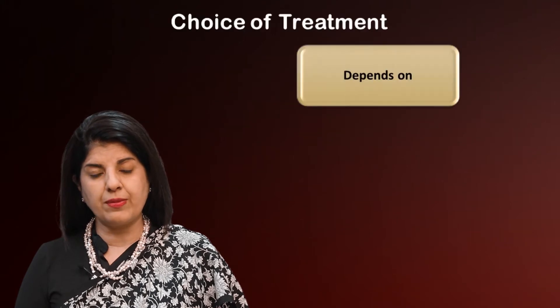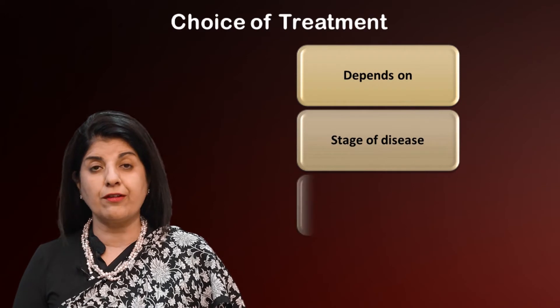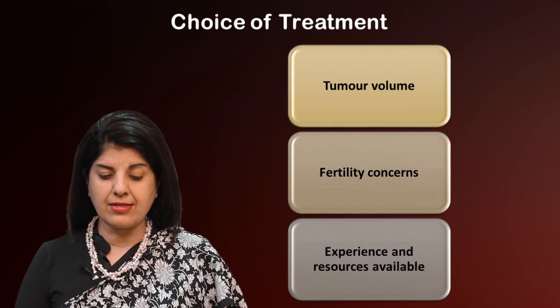Coming to the management of cervical cancer, the choice of treatment will really depend on many things including the stage of disease, the fitness of the patient, her age, tumor volume, fertility concerns, and the experience and resources available at the center.